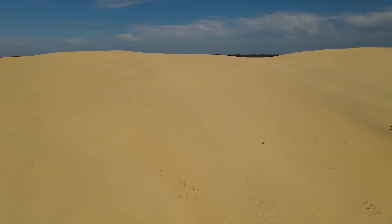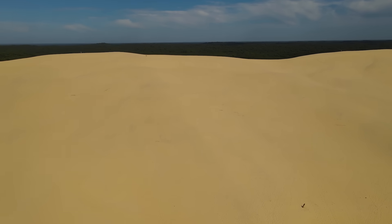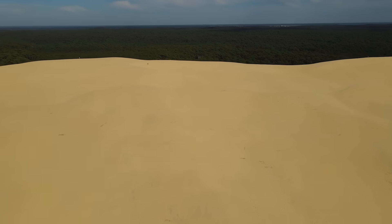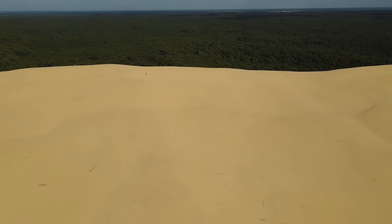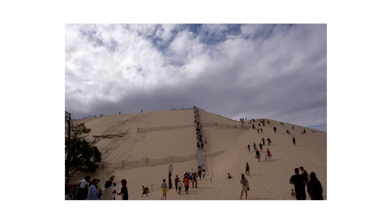But here's the mind-bending part: this natural wonder exists because of that artificial forest. Without the pines acting as a barrier, this sand would have blown inland centuries ago. The dune and the forest are locked in an eternal battle — and tourists, of course, flock to watch. Millions of people visit this natural marvel every year.